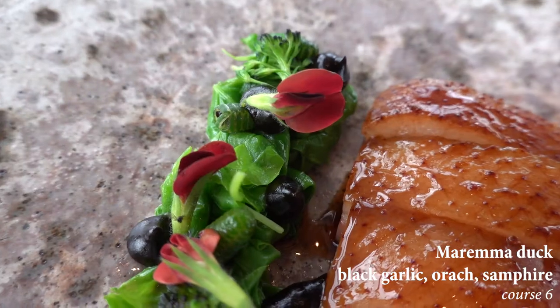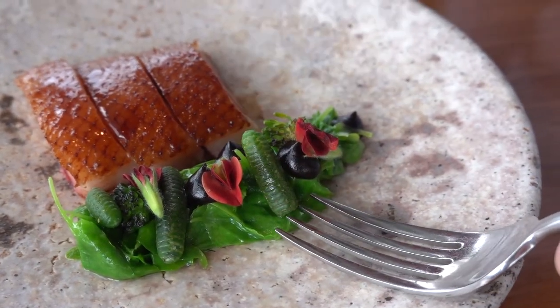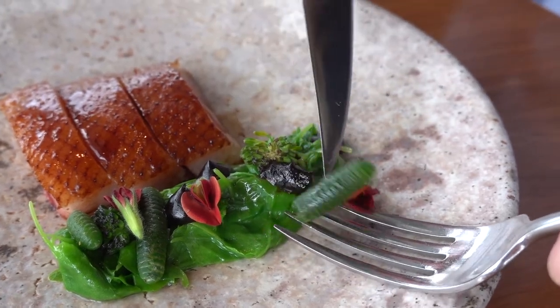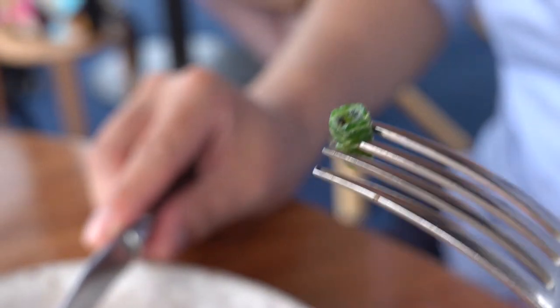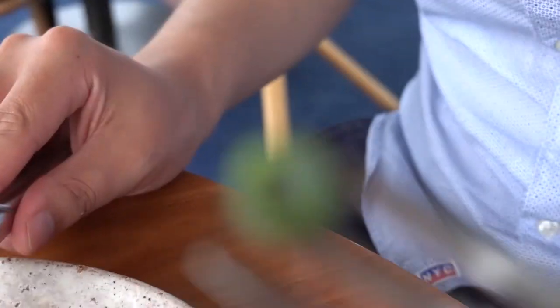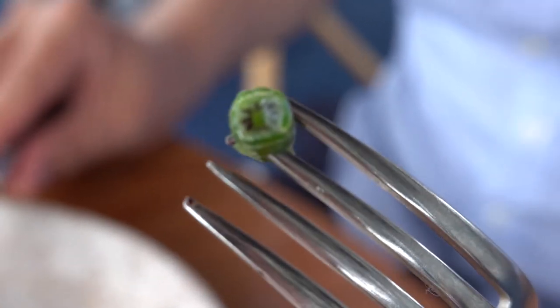The duck was cooked perfectly, but what got us so intrigued was the samphire. Samphire is an edible succulent that looks slim with knotted stems and a slight resemblance to asparagus. It was quite clever to have these as part of the dish because when eaten, the samphire delivered a salty taste which gives a rich flavor to the dish.